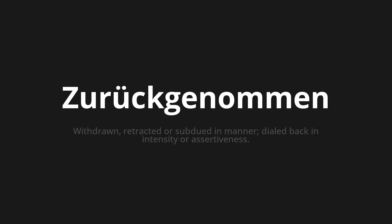Let's say it all together. Zurückgenommen. Zurückgenommen.